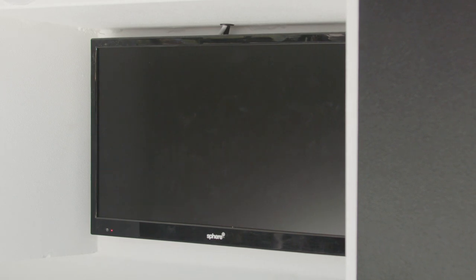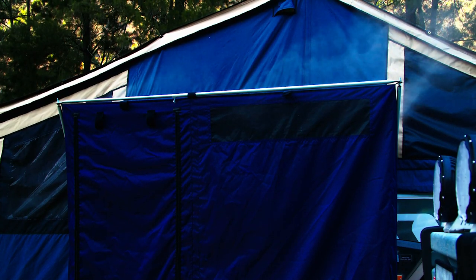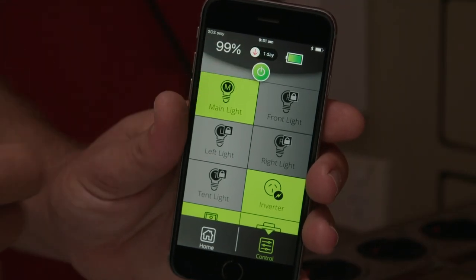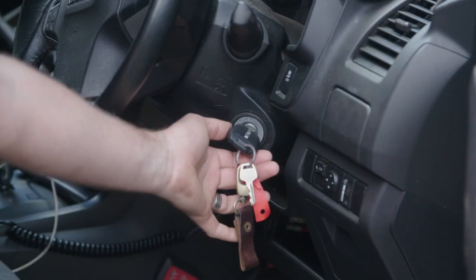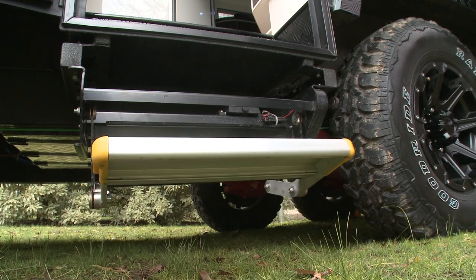Forgot to turn the TV off or need to turn the water pump on before you shower? Redvision can do that. Hit one button and turn everything off except the fridge as you go for a hike. Or when you turn the ignition on, turn everything off except for the fridge and retract the step.